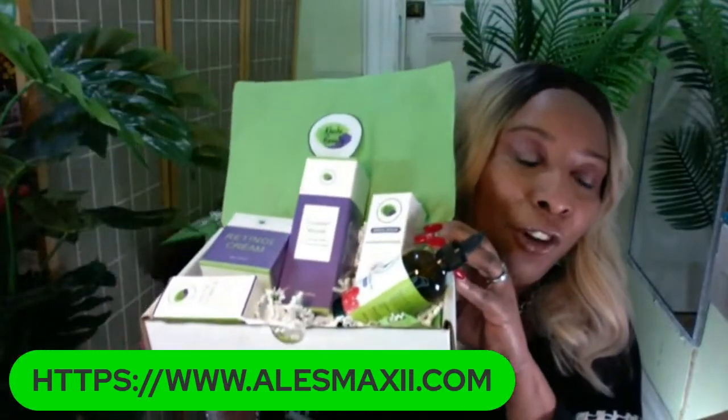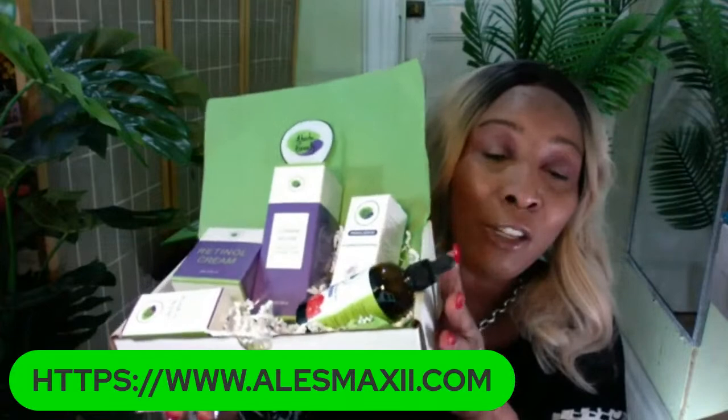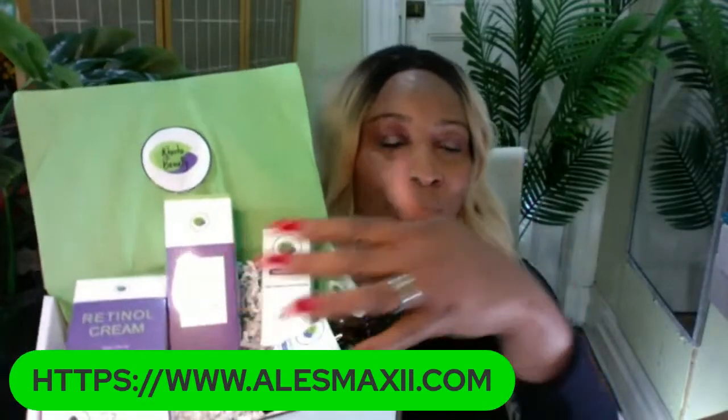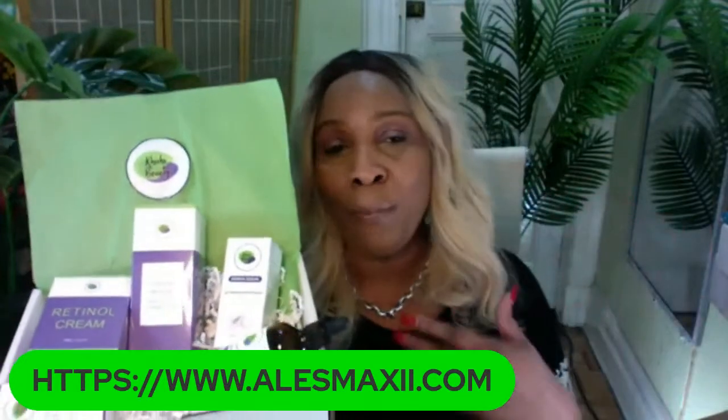That is what you get in this set. If you have not yet picked this set up, you are missing out because this is the set for wrinkles. This is the set that you buy for yourself, give to your parents, your mama, your in-laws. This is the set that you give when you want to impress people and show you're serious about your skincare game. This set will help to transform your skin once you use all the products regularly.